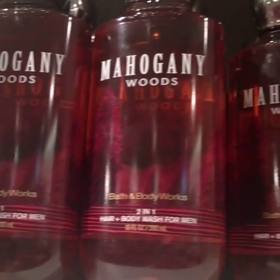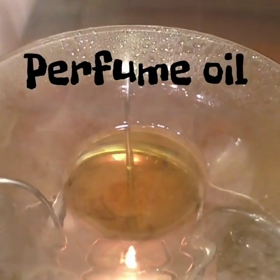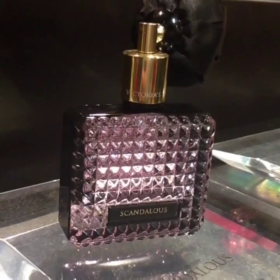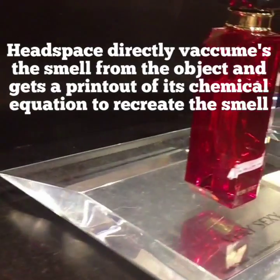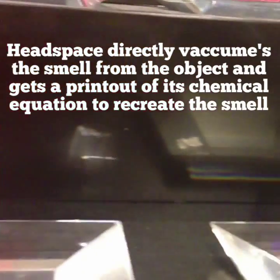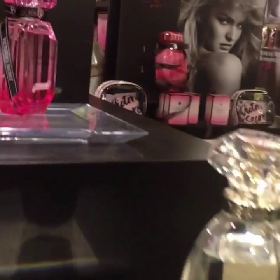Alcohol, water, and a special scent are the main components. The scent could be floral, musk, fruity, or any other kind of scent that is possible to be extracted or created. The main components of perfume are perfume oil, alcohol, and water. Perfume oil can be broken down into two different types: a synthetic oil, or a fragrance taken from a specific source through methods such as Headspace. Headspace directly vacuums the smell from an object and gets a printout of its chemical equation to recreate the smell. Oils can be extracted from flowers, plants, animals, and others.